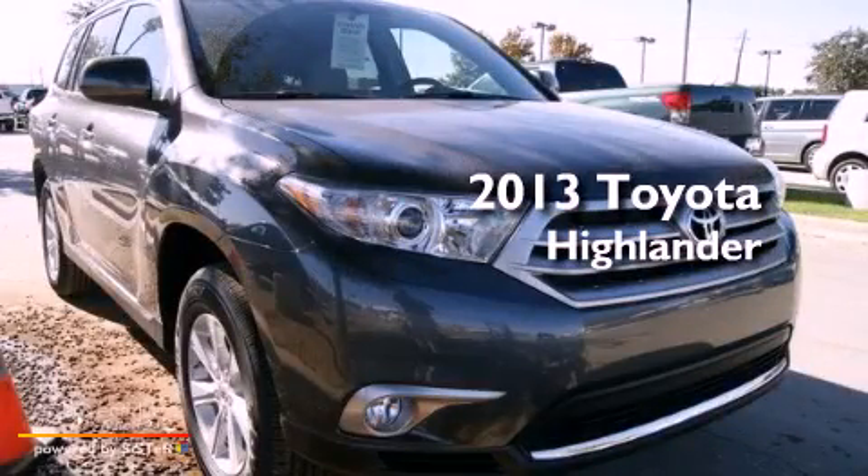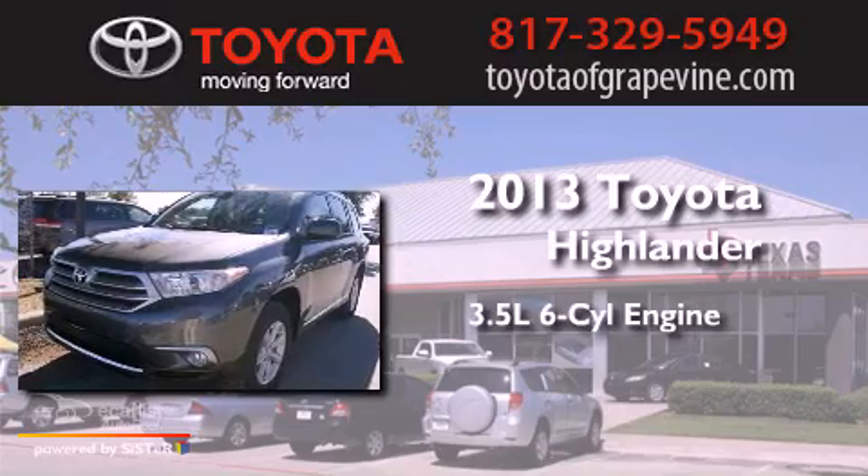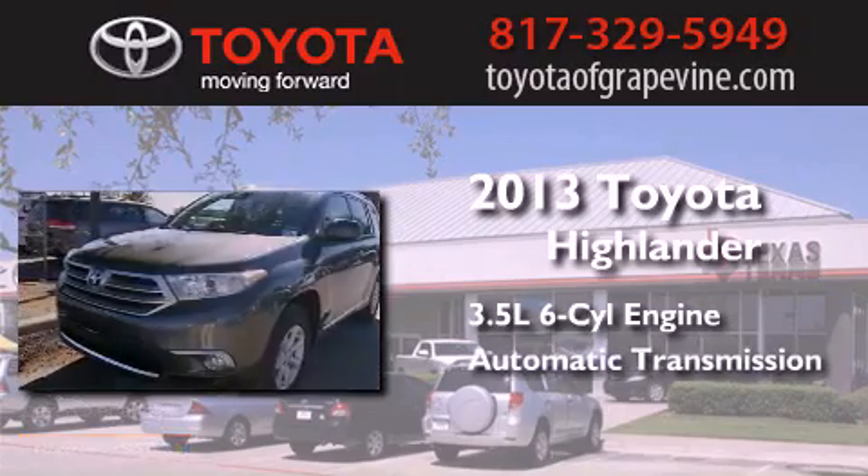This is a brand new 2013 Toyota Highlander. It has a 3.5-liter, six-cylinder engine and an automatic transmission.